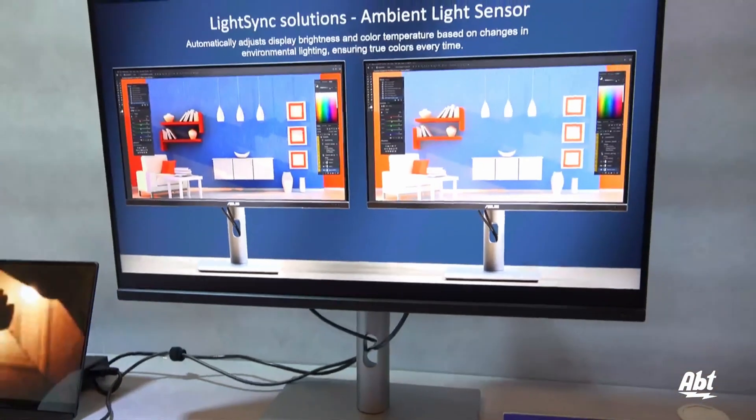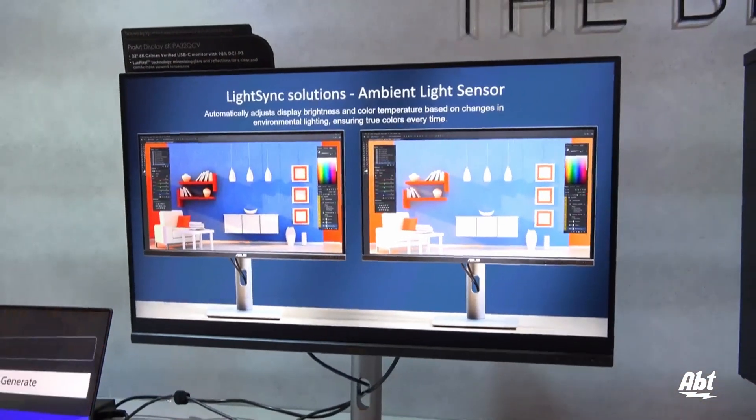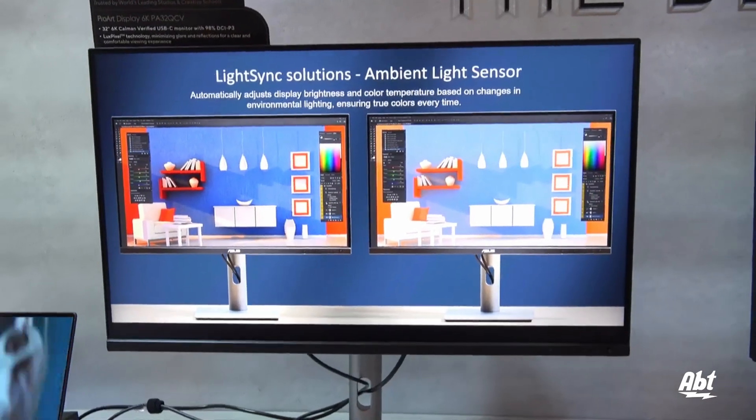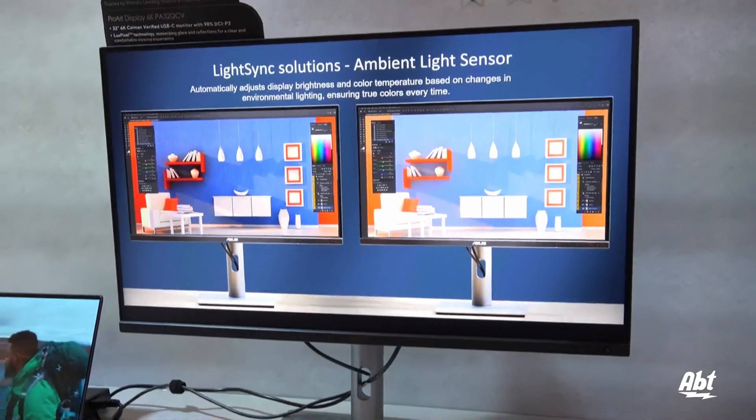It also has, because it's pre-calibrated from the factory, color verified with a Delta E smaller than one.